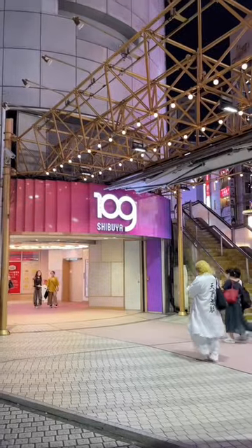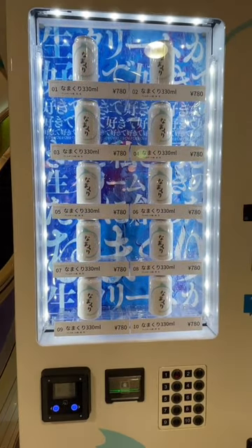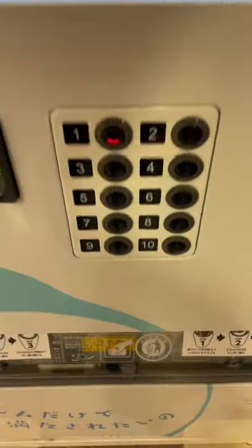Today, let's go try cake in a can. This vending machine is located in the basement floor of the Shibuya 109 building. There's really only one flavor, and all the cakes cost around $5.75.